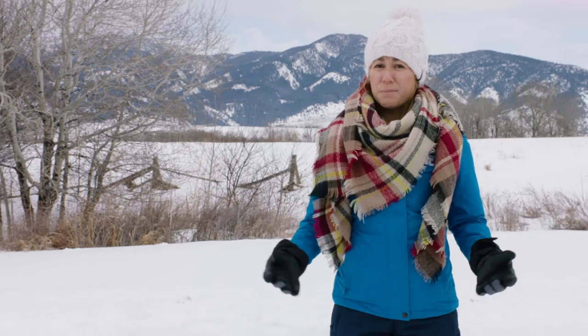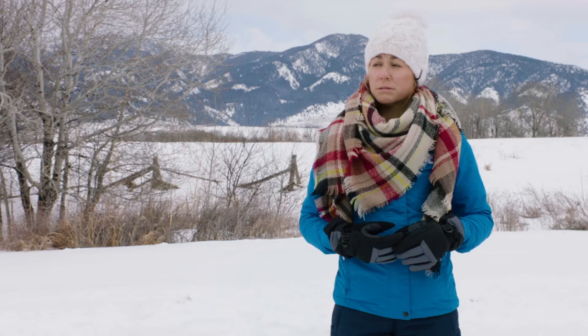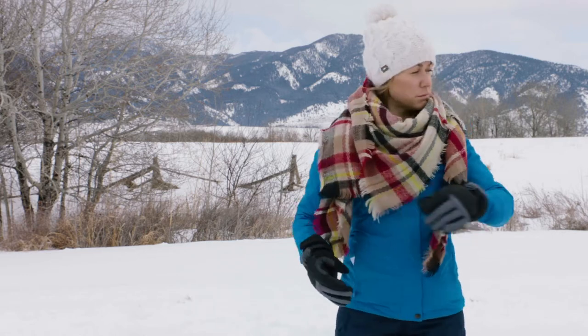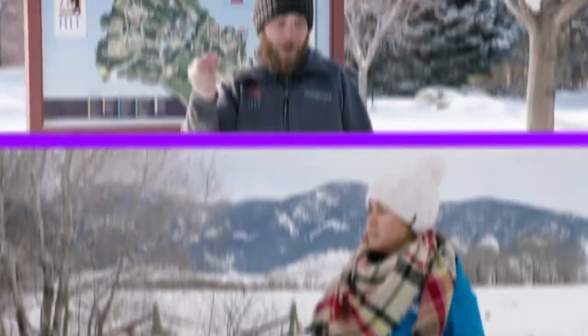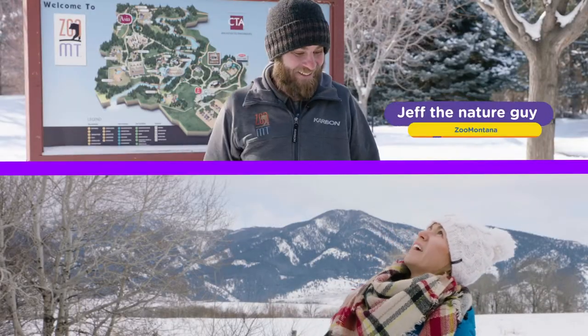How do animals survive in this type of weather? Actually, animals have very similar tools to the things you're using right now to help you brave the cold. Wait, who said that? Up here. Hi, I'm Jeff the Nature Guy.